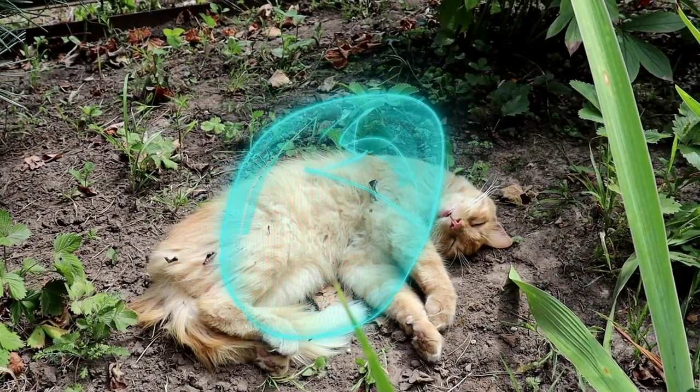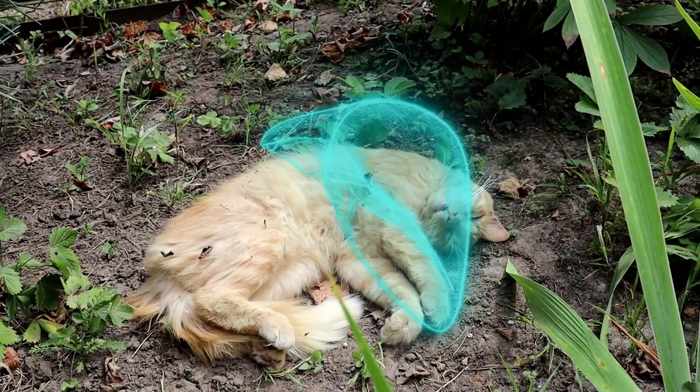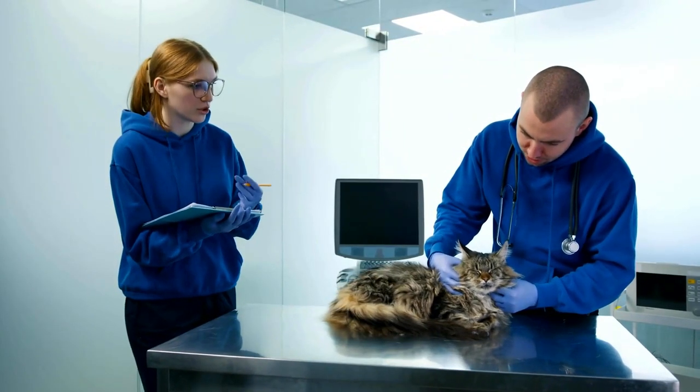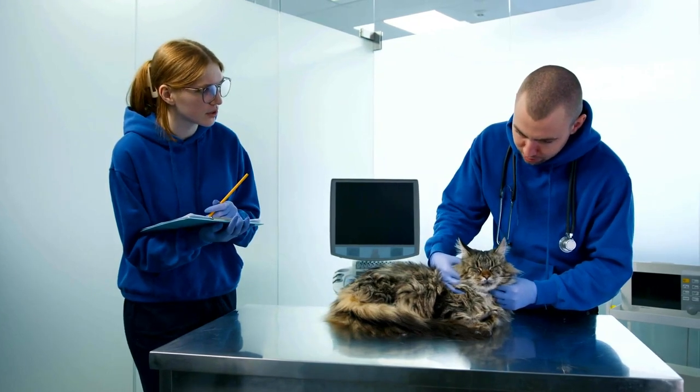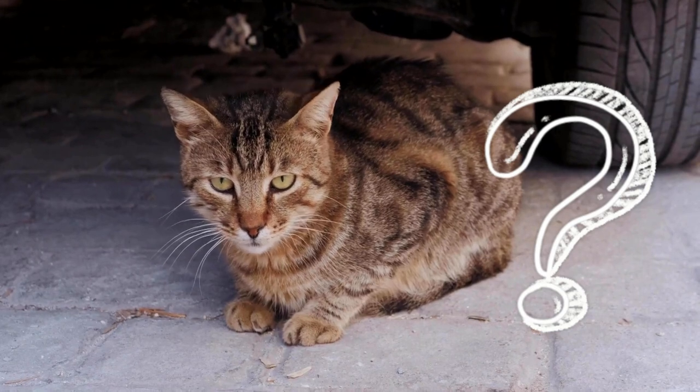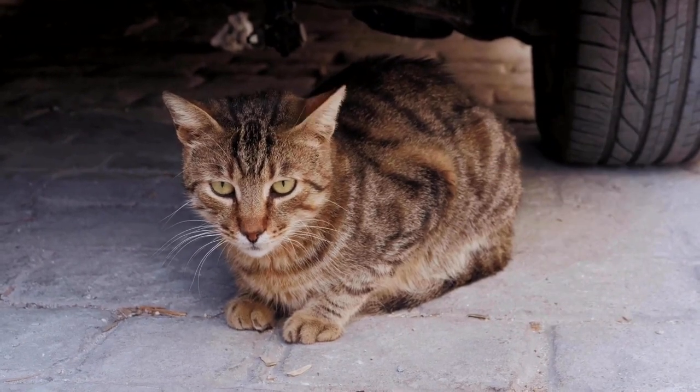If your cat's liver is no longer detoxifying properly, it can result in the eventual death of your beloved furry friend. Therefore, it is important to take your furry friend to the vet when you notice the first signs. But what are the symptoms of liver damage and how do you recognize them? We'll tell you now.